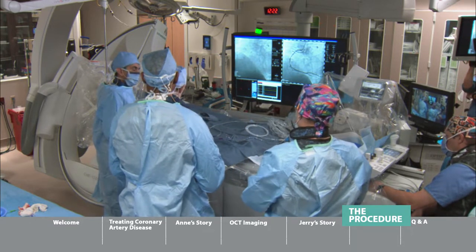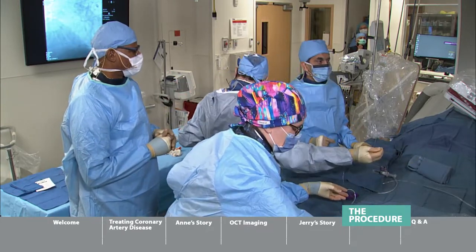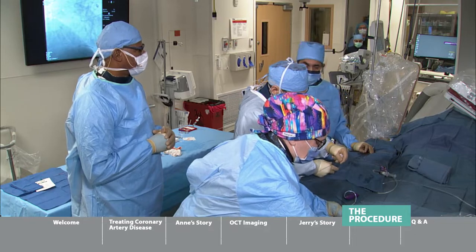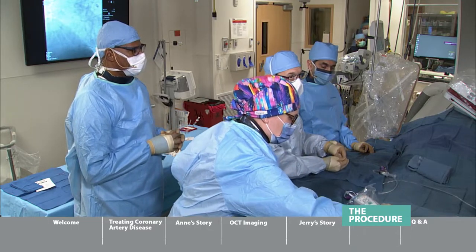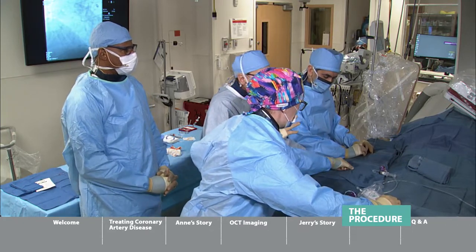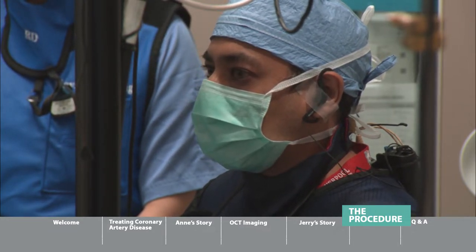The number one thing patients ask me is: how long will my stent last? Two crucial things we do here: first, we prepare the blood vessel extremely effectively with that shockwave technology that opens up the artery with lithotripsy. Second, we image it afterwards with OCT to make sure the stent is perfect. We want to make it just right right now — that decreases the chances of ever needing another stent in the future.